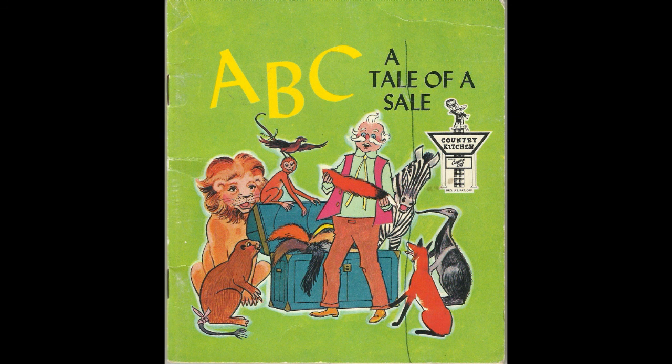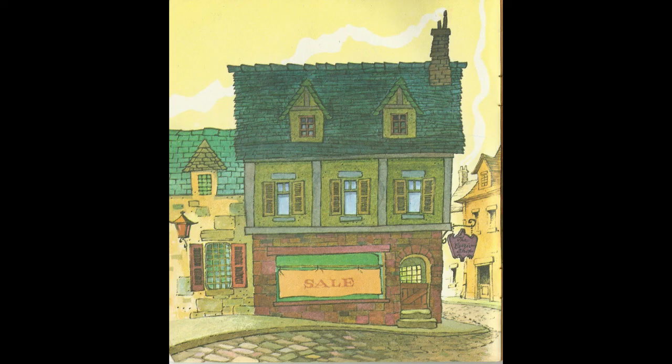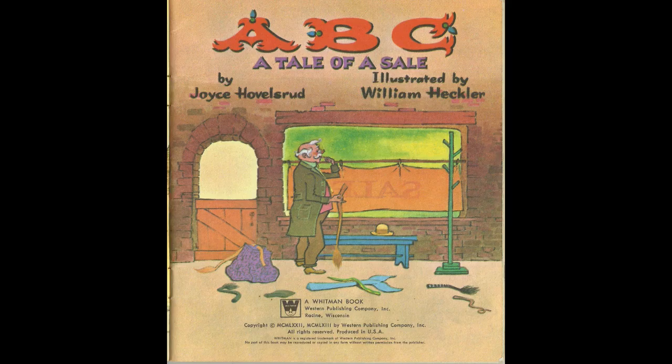Today, we're going to read a children's book called ABC, A Tale of a Tail, by Joyce Holesrud. In this book, there'll be a poem about a tail, and they'll have an animal for each letter.